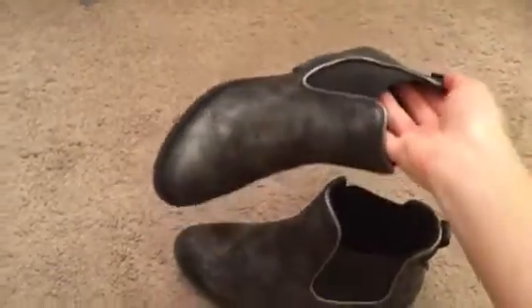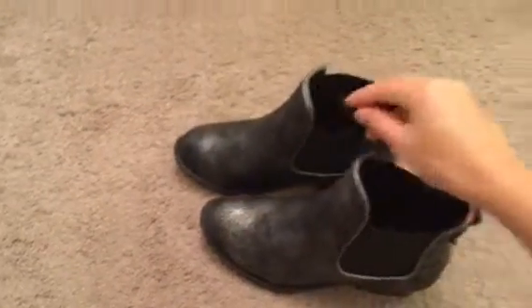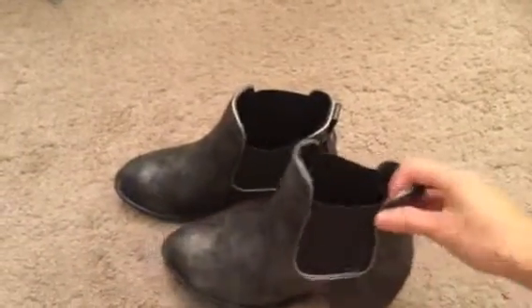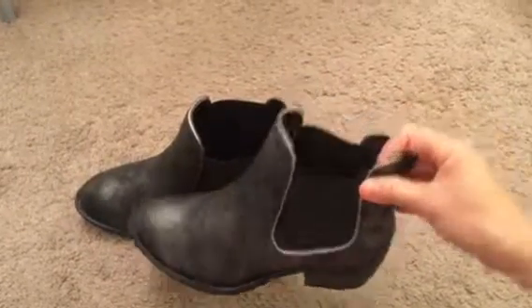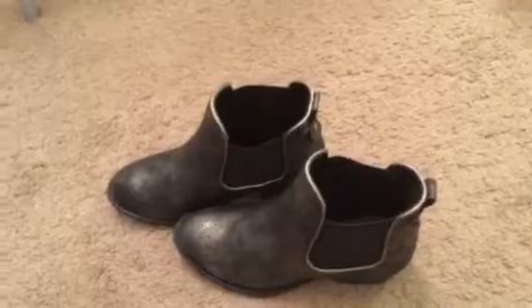Let me know what you guys think of these, and if you have experience wearing these, let me know your thoughts. If you have any questions, feel free to ask. Thank you guys for watching — this is Tess, talk to you next time, bye bye!